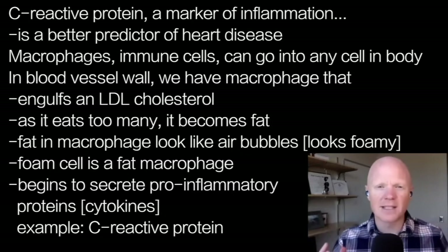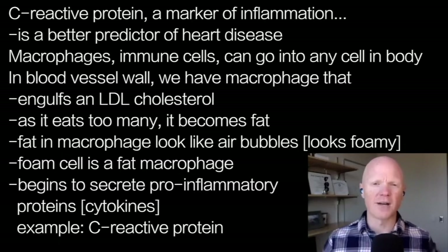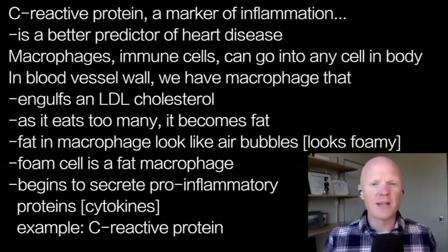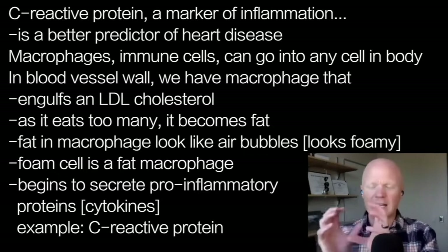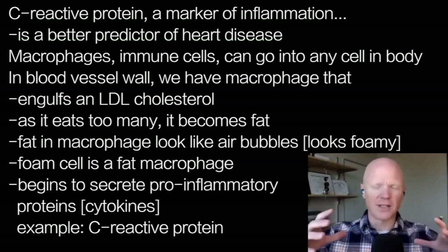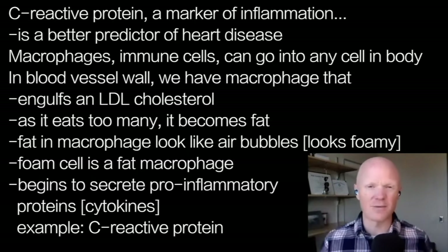Very briefly: we have things in our bodies called macrophages. Macrophages are the prototypical poster-child immune cell. They flow through the blood and can go into tissues anywhere throughout the body. In the wall of blood vessels, what can happen is a macrophage engulfs an LDL cholesterol molecule. As it eats too many of these, it gets fat. When you look at this fatty macrophage under a microscope, the big pockets of fat look like air bubbles — it looks foamy. That's why it's called a foam cell.